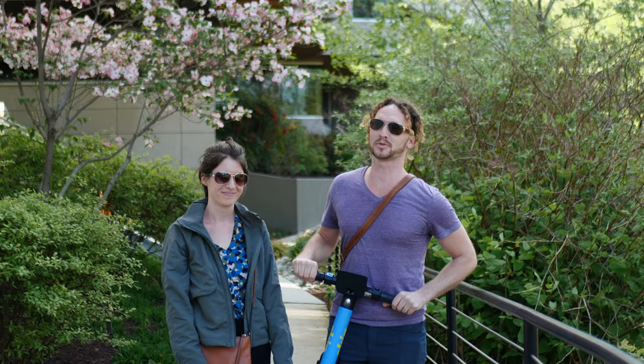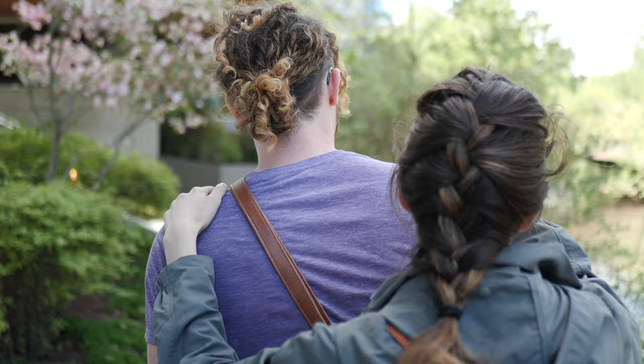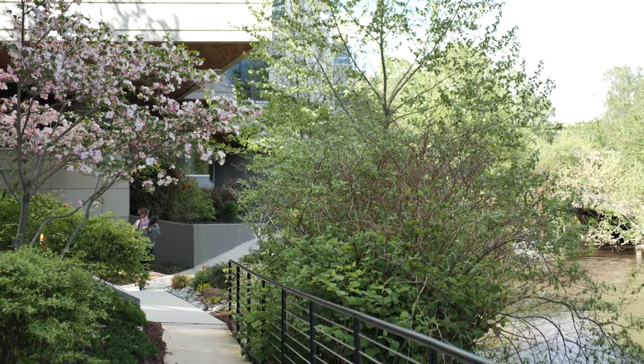Hey everyone, welcome back to the show. We are here at the Swedish Embassy on the Georgetown waterfront. Spring is out in full bloom, so we're gonna show you some of the flowers that we brought to the streets ourselves. Right this way.